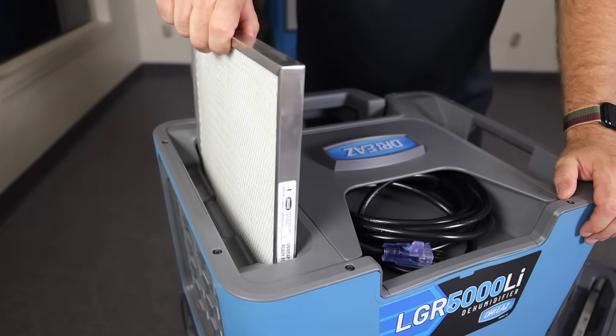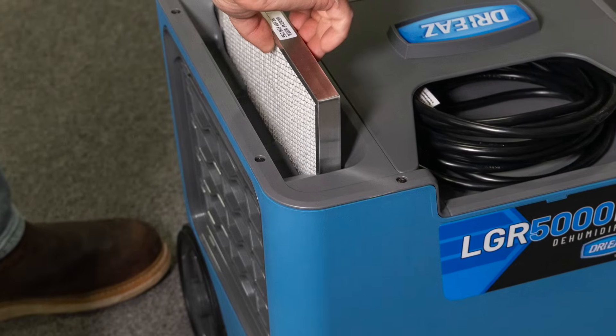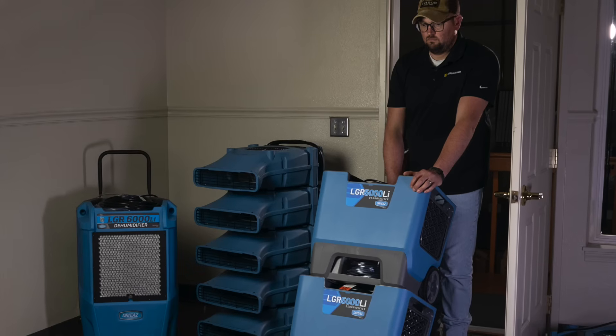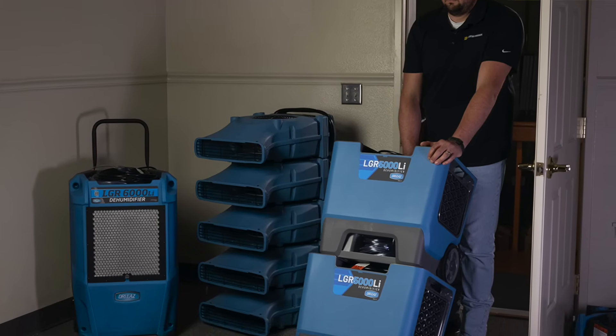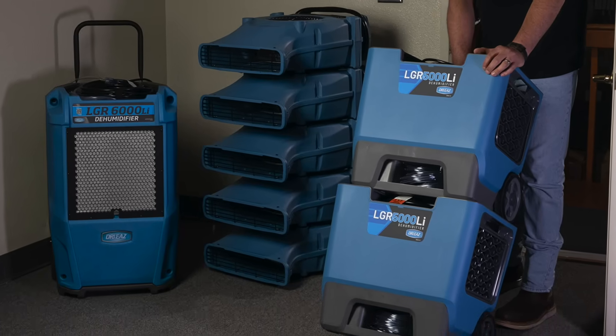Another big thing in this dehumidifier is that we didn't create a new filter size. The filter that goes into this machine is the same one that works on our 7000 and our 1200. Distributors are not going to have to find a new spot on the shelf, which is a big deal. This is also the first dehumidifier we've rolled out with injection molding — we've been using injection molding in our air scrubbers and air movers, and that gives us a unique space for this dehumidifier and the ability to produce more of them.